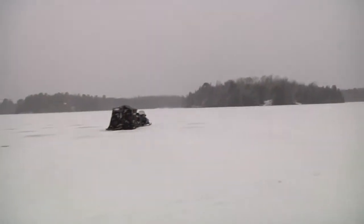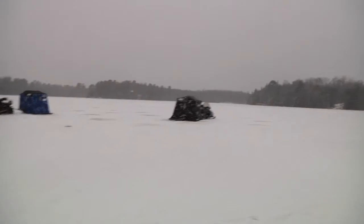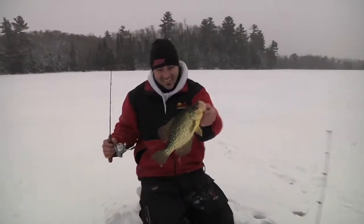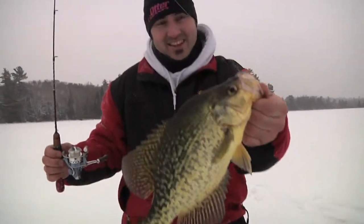I'm going back inside — you got them! Look at that, that's a nice slab!